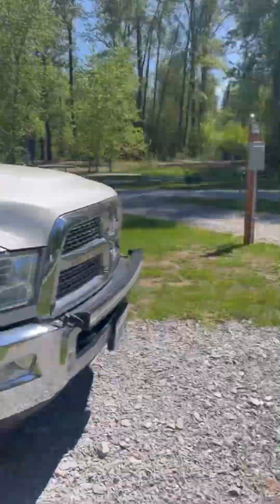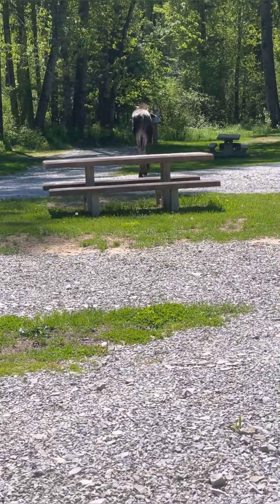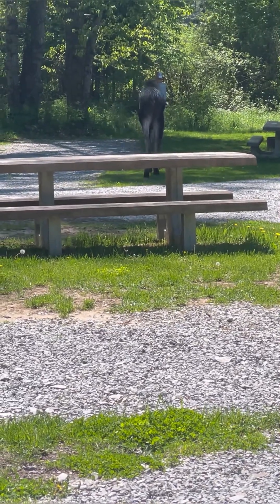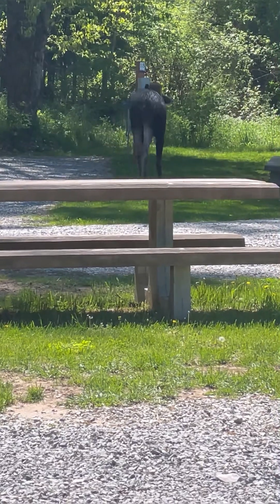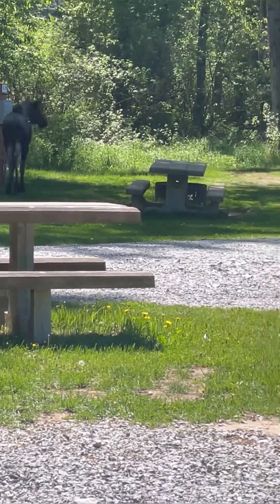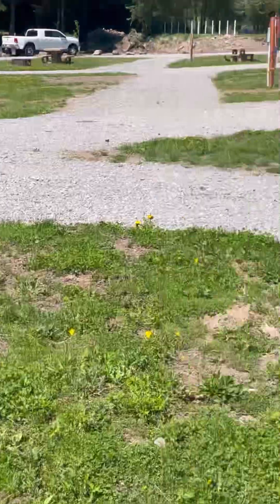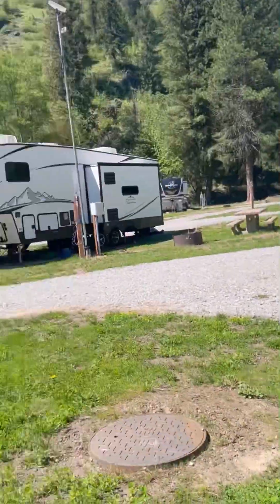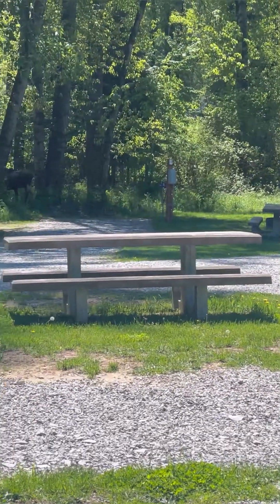There's our camper — and there is a moose, right there. Welcome to Idaho. Yep, that just happened. There's our campsite. There he goes.